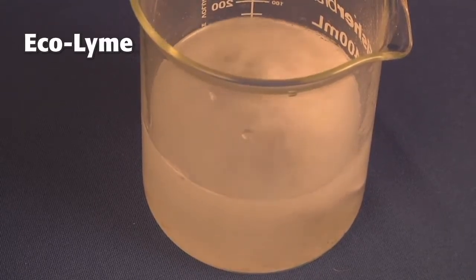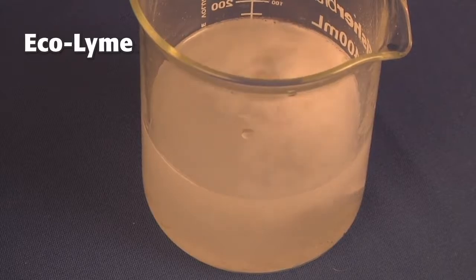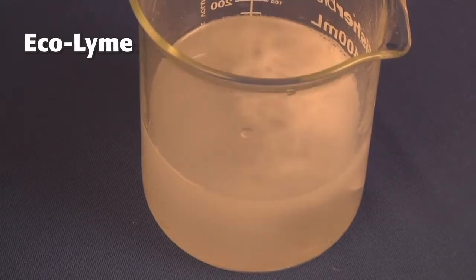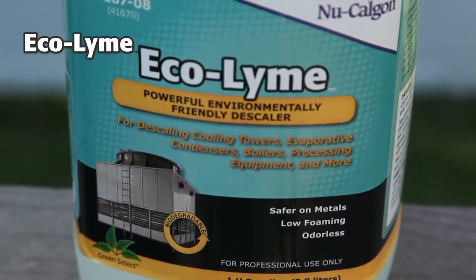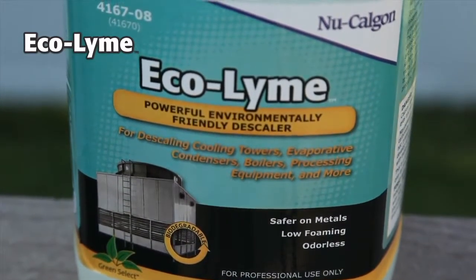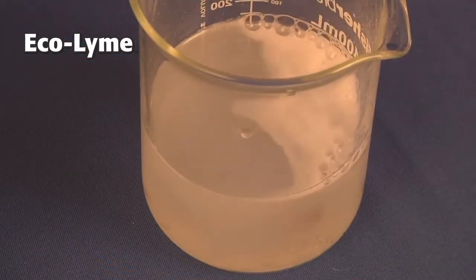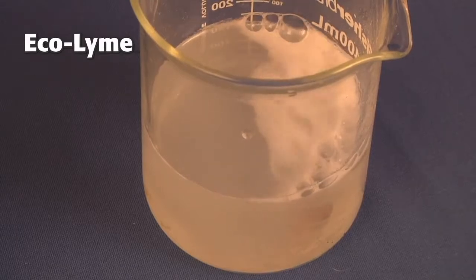Ecolime is the only powerful descaler in the market that is readily biodegradable. Plenty of descalers are biodegradable, but not great descalers for cooling tower applications — examples would include vinegar and citric acid. Hydrochloric acid is very effective for descaling, but is not carbon-based, and therefore it's not biodegradable. If this is important to you, then Ecolime is the product for the job.